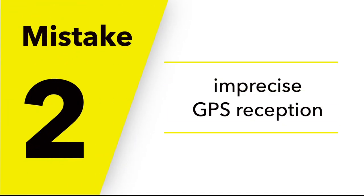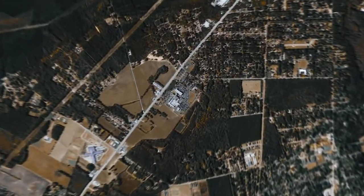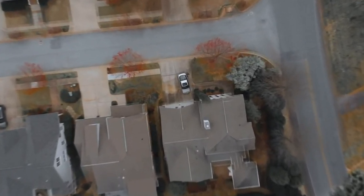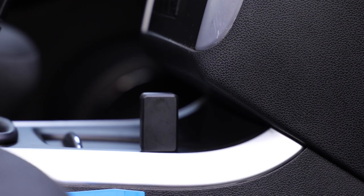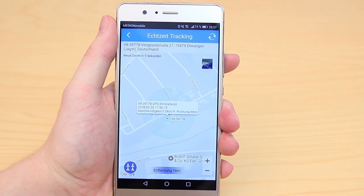Mistake number two: imprecise GPS reception. The GPS signal makes it possible to locate a vehicle with an accuracy of up to 50 centimeters, but the respective tracker must also have the appropriate reception technology. This reliable and accurate GPS reception technology is often not used in many GPS trackers. As a result, the displayed GPS position of the car is very inaccurate.